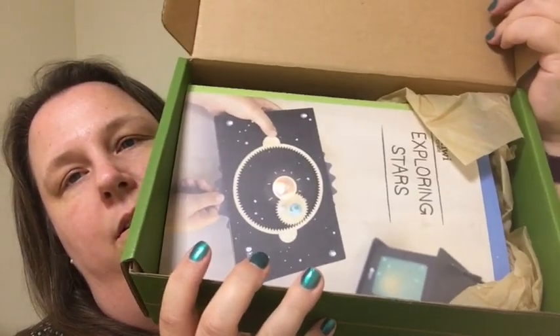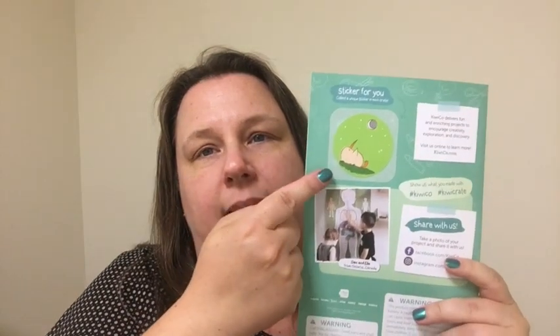Right on top when we open it is our activity booklet. For this age range there are usually two activities in the kit. On the back of this book is a sticker. The very first box you get, they give you a nice little chart — for the Kiwi Crate, not for the Koala Crate — and you put stickers on it when you finish the activity.